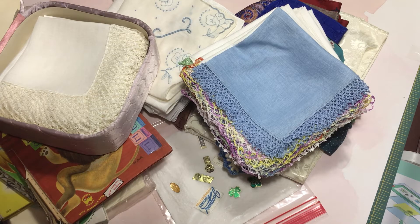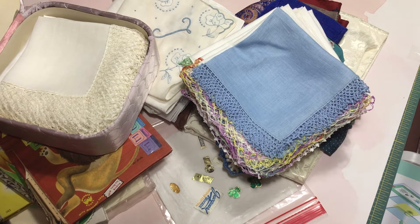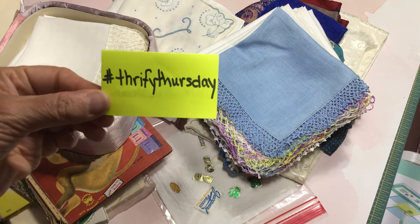Hi, welcome back to Crafting a Country Life. I'm Andrea. I'm coming on to share some thrifted things that I found this past weekend. And I'm participating in an open collaboration that is hosted by Sherry at Turquoise Dreaming, and this is the hashtag ThriftyThursday.